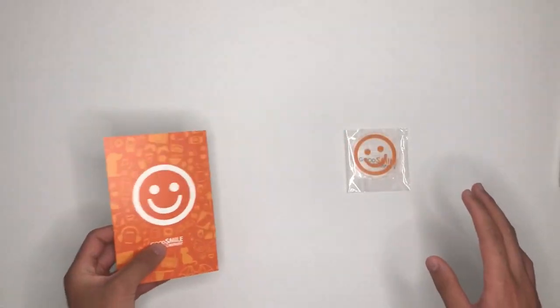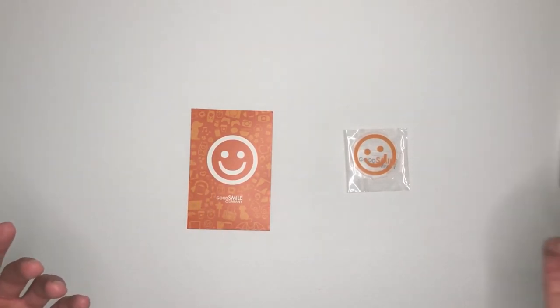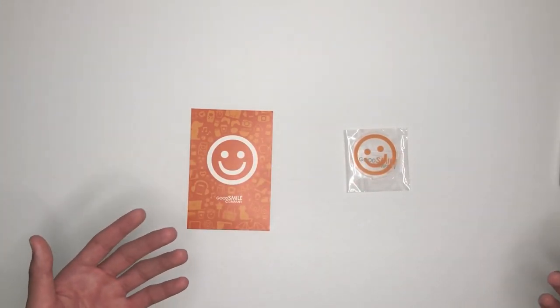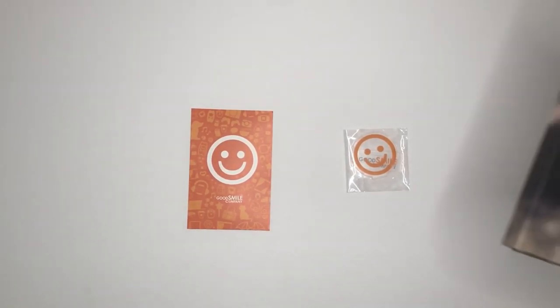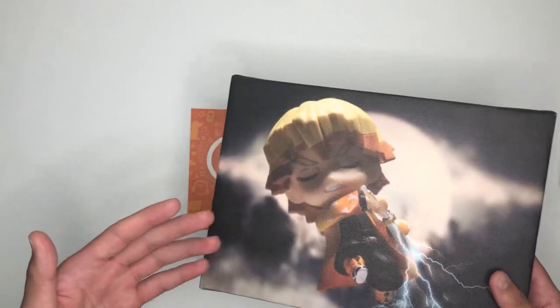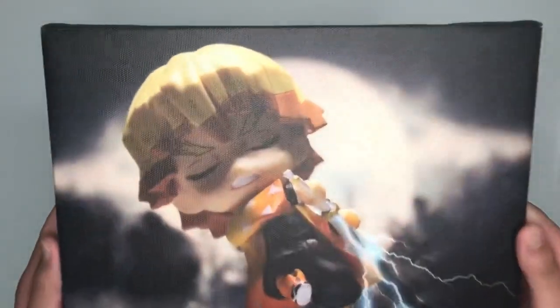I was super glad when I got a handwritten note and an acrylic stand of the Good Smile Company logo. But under all of this was the actual canvas, which is insanely crazy because I honestly thought it was going to be one of those really tiny photos — like something you'd get from Costco if you were getting a photo developed — but no, it's an actual canvas, as you can see.